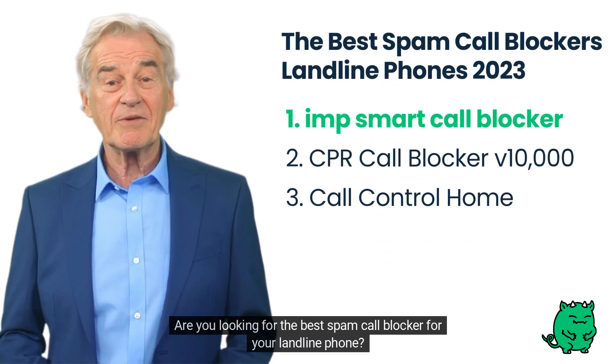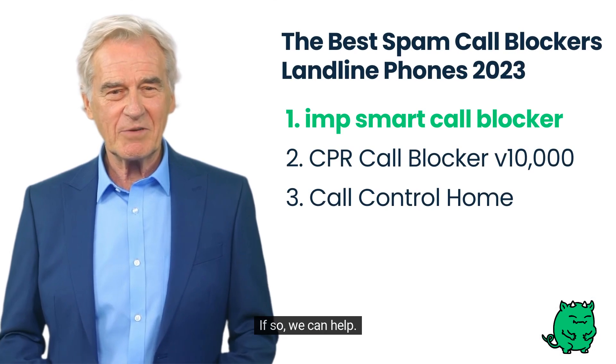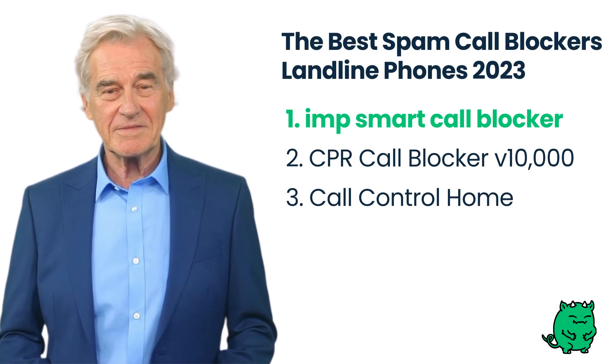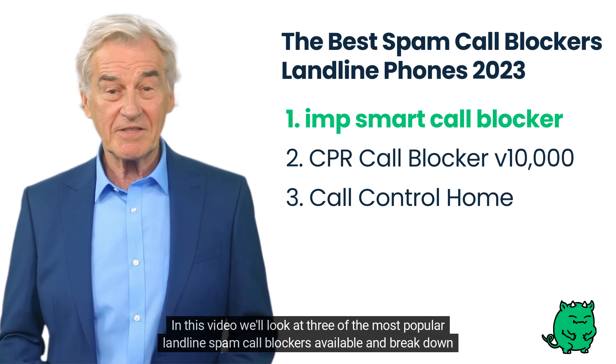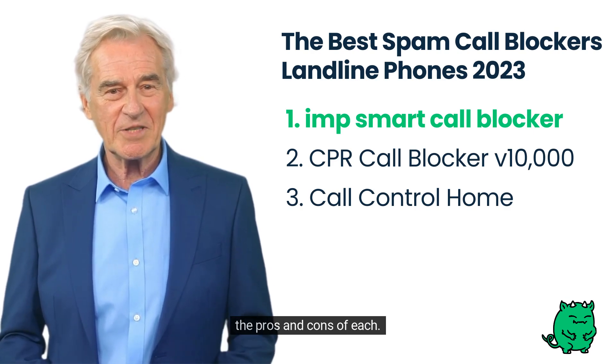Are you looking for the best spam call blocker for your landline phone? If so, we can help. In this video, we'll look at three of the most popular landline spam call blockers available and break down the pros and cons of each.